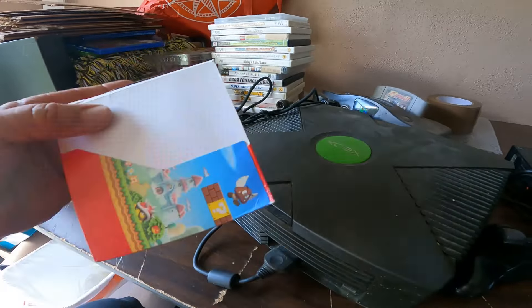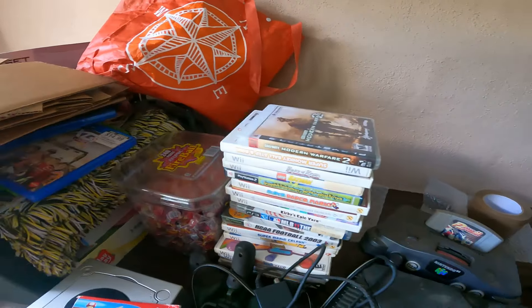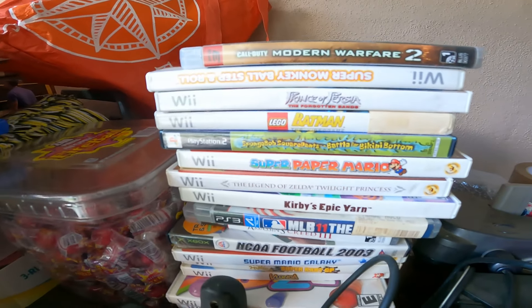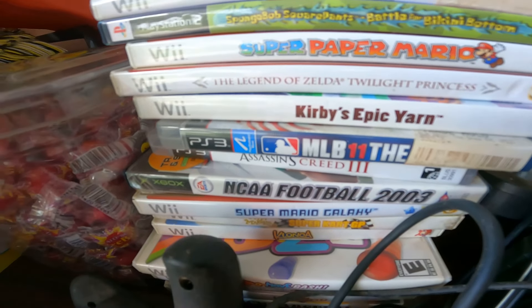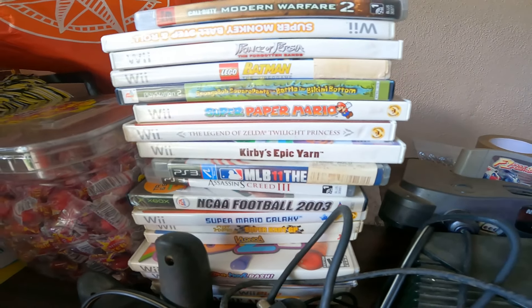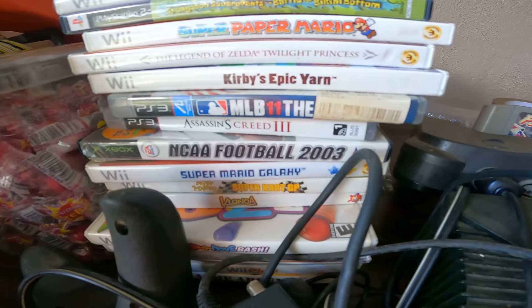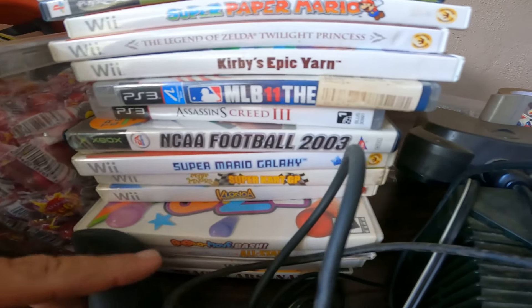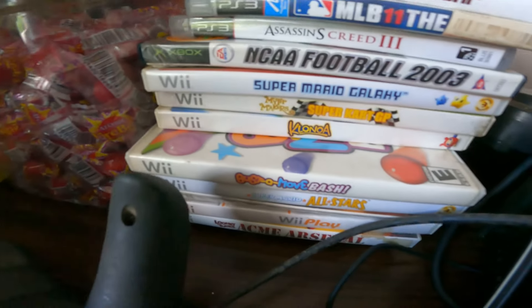Just one disc in there. We got PS3 Modern Warfare, Super Monkey Ball, Prince of Persia, Lego Batman, Spongebob for PlayStation 2, Paper Mario, Legend of Zelda, Kirby's Epic Yarn, NCAA Football 2003, Super Mario Galaxy, Super Kart GP — don't know that one — and you can see the rest.